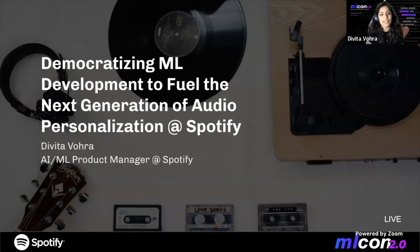Thank you for having me today. My name is Vivita. I'm an AI ML product manager at Spotify. Today I'm going to talk about our mission on the ML infrastructure team at Spotify to democratize ML development to fuel the next generation of audio personalization.